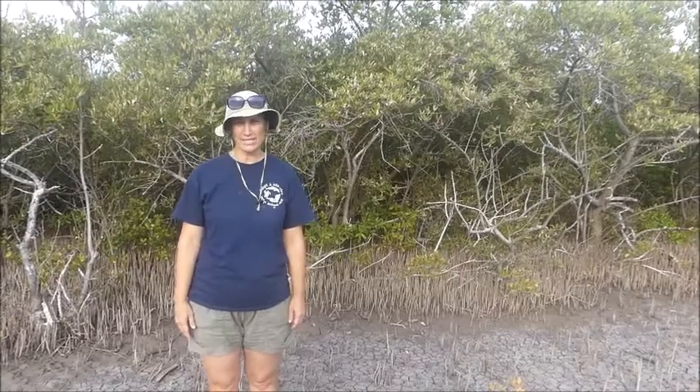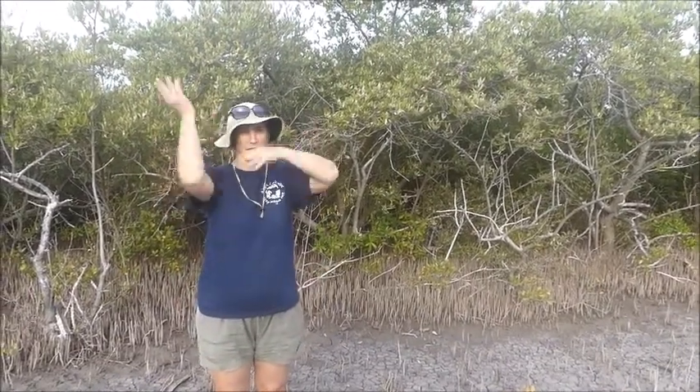Hi, this is Mary with Adopt-a-Coastline in Seton's Village, Antigua, and we're hanging out in a mud flat. We're hanging out here for a good reason — not to get bit by all these bugs because there's a lot out here right now, but we're hanging out here to discuss the black mangrove.